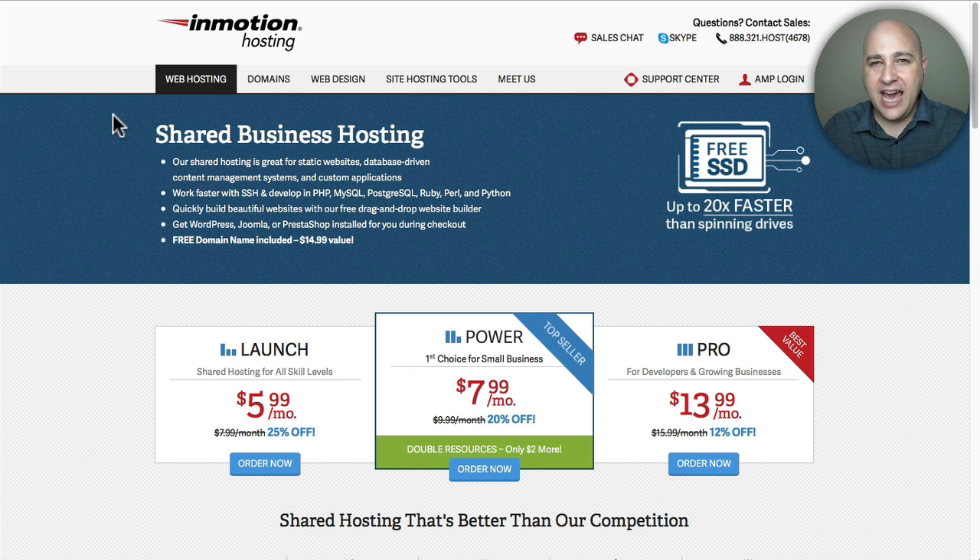Welcome back for another video, my name is Adam from WP Crafter where I make videos for non-techies. In this video I'm going to show you how you can move from one web hosting provider to a different web hosting provider. I strongly suggest going with InMotion Hosting - I'll have a link down below, and when you sign up through my link you get a bigger discount and access to my paid course library completely for free. But this video is about how to transfer from one web host to another.